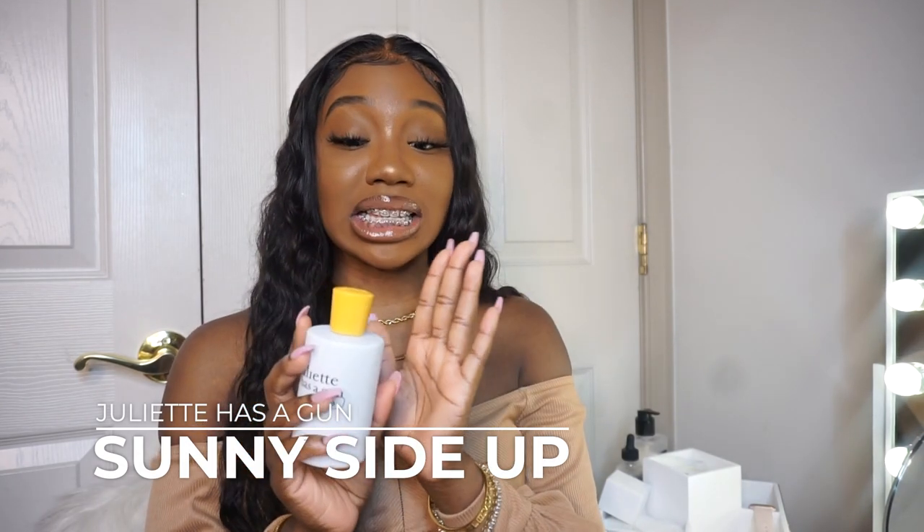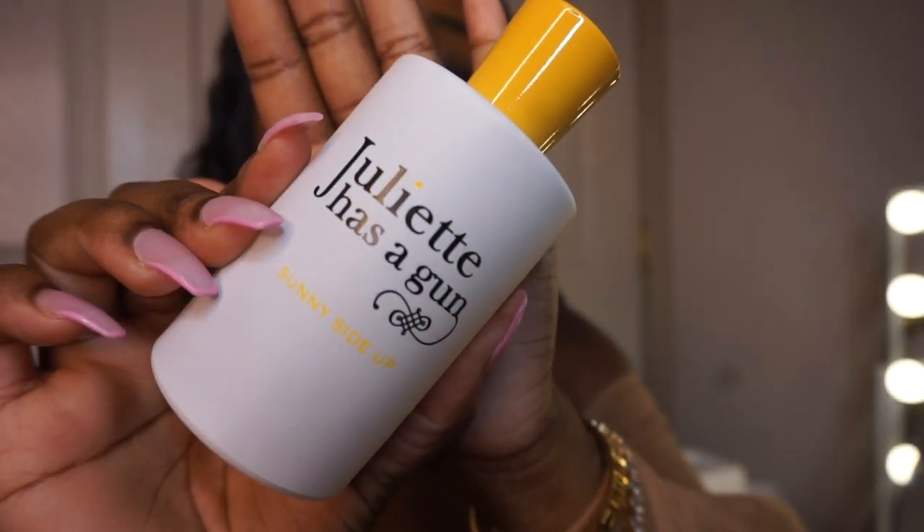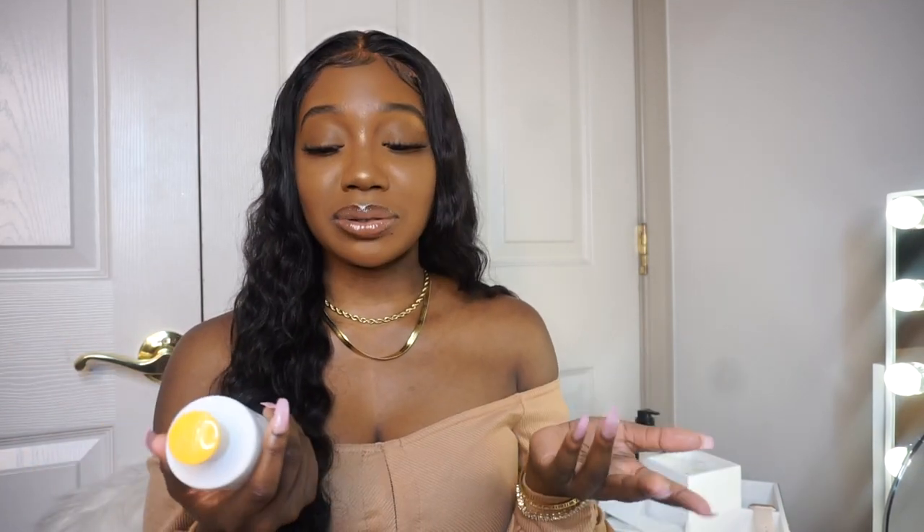The next fragrance is Juliette Has a Gun Sunny Side Up, and this is very different for me. It was another blind buy — my friend picked it up at Marshall's. Fun fact: get your fragrances from Marshall's, they will be discounted tremendously. I actually do really love this. It's definitely very mature compared to my other fragrances, but it's not old lady — it doesn't give you that white diamonds grandma-perfume vibe. It just gives mature, sophisticated, 'I got money' energy.